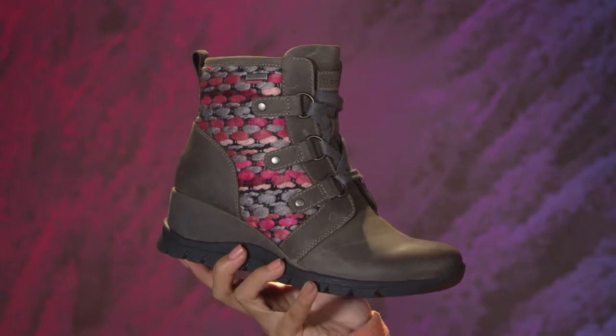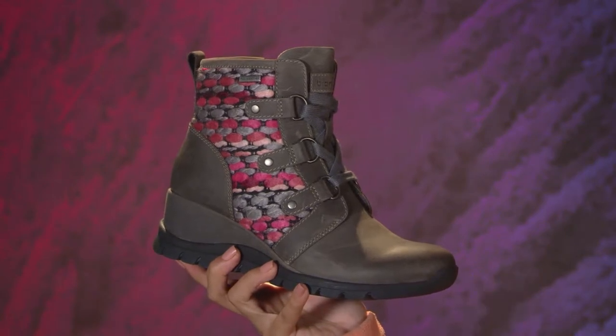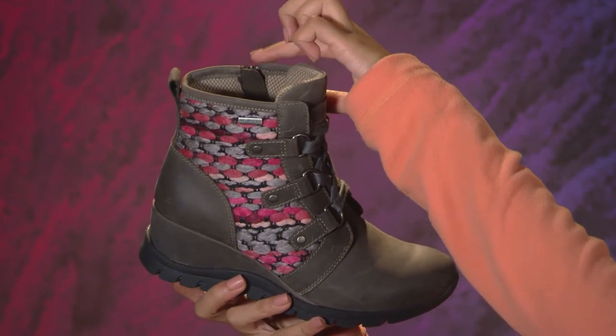The waterproof leather upper and seam-sealed construction help keep the water out so you can run errands or enjoy a walk without getting soaked from rain, snow, or puddles. I love the ease of the laces that you adjust once, then use the side zipper to slip these on or off.